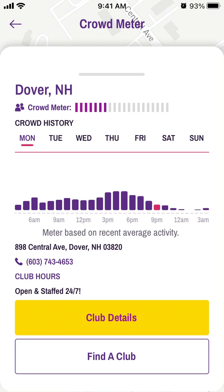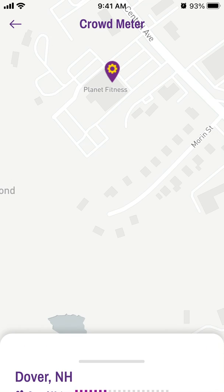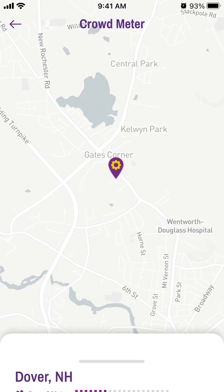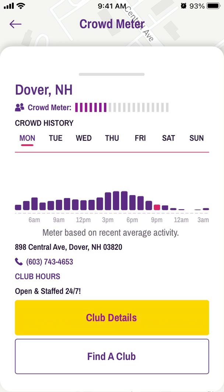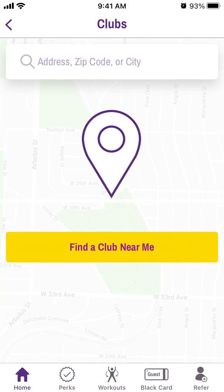There's also the crowd meter feature — you can see how many people are in a specific club before you head over.